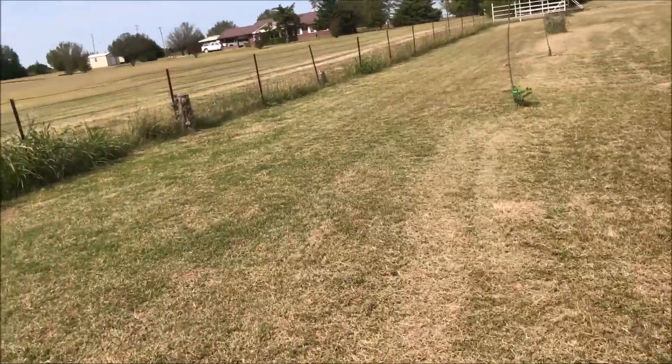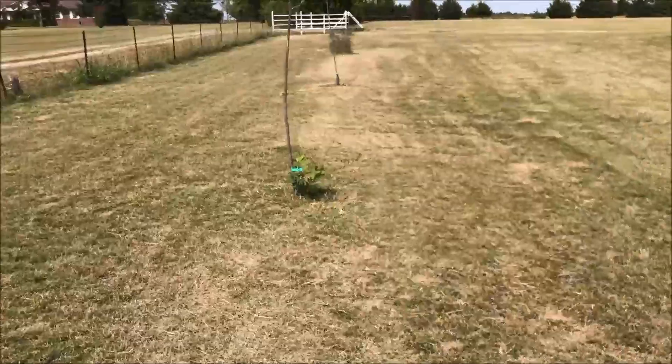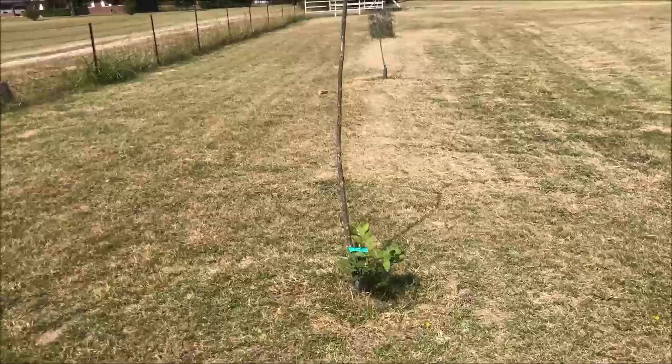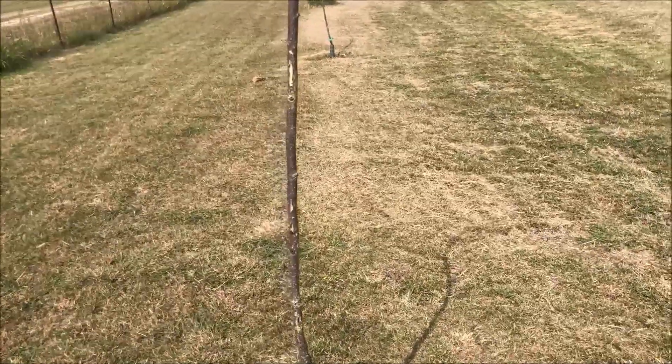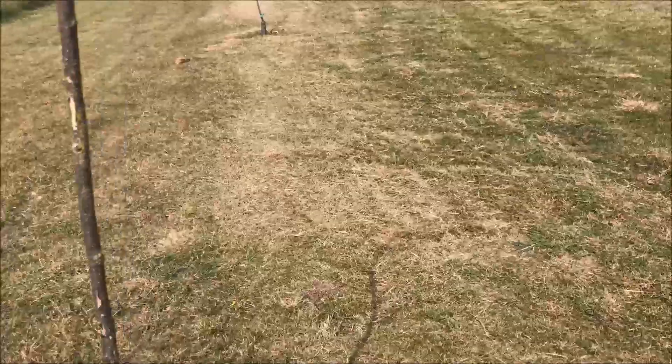There were apricot trees here that have died. There were a couple of pecans up here — one's coming up from the roots, I think, but I doubt it will be correct because it's probably a grafted tree. I'll have to check on that and see.